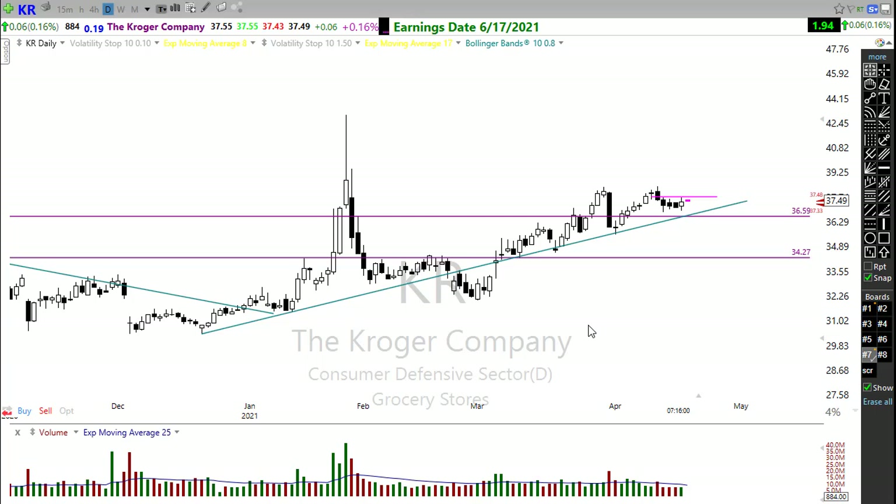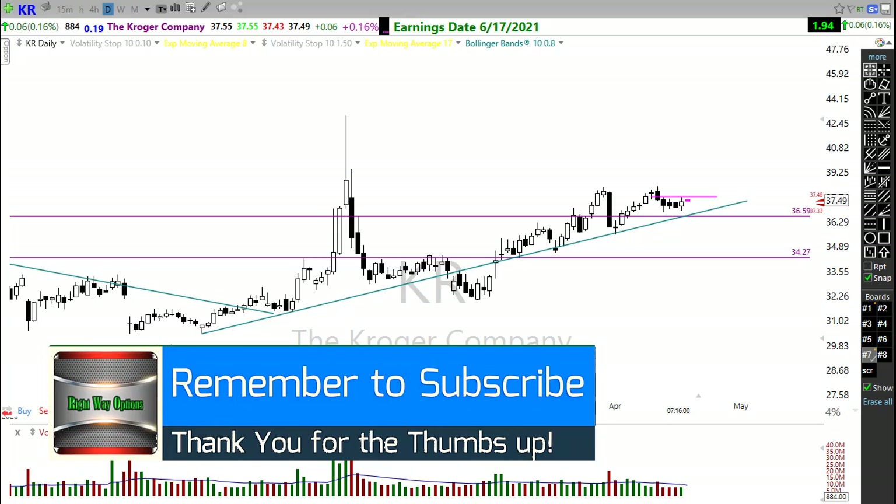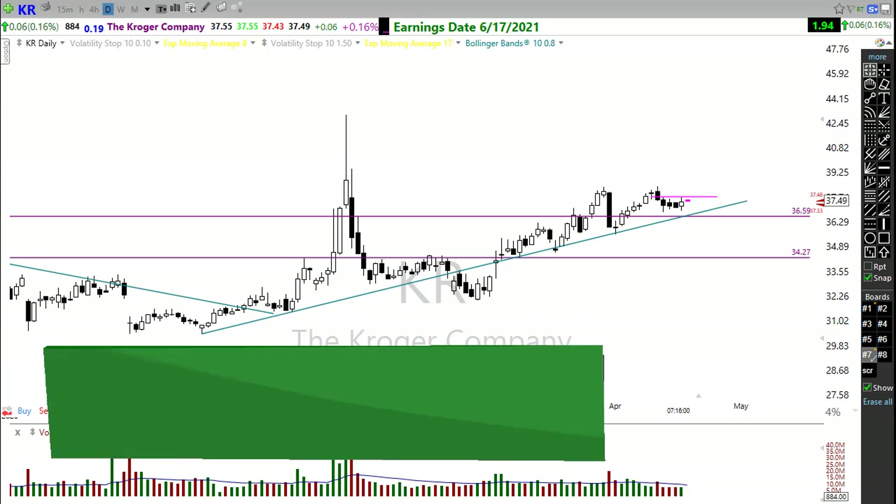We could have a very challenging market today with the Apple news and Netflix anticipation as we enter the big tech earnings period. Try not to over-trade, try not to anticipate positions, and be really diligent in your trading — this is one of those markets that could be very punishing if you happen to be wrong on direction. Everyone take care, have an awesome day, and we'll see you right back here bright and early Wednesday morning.